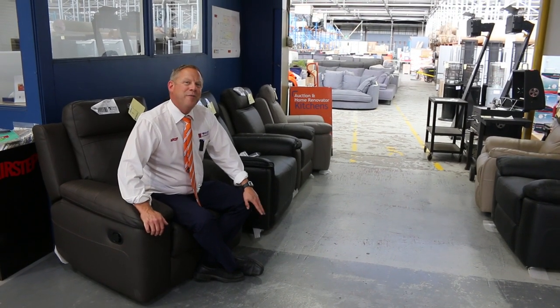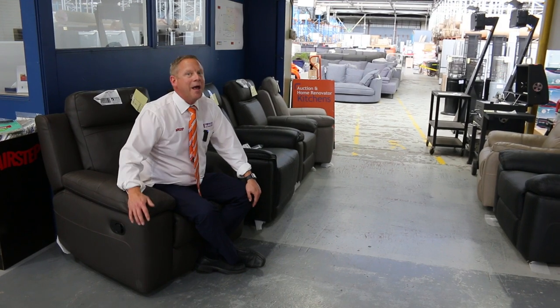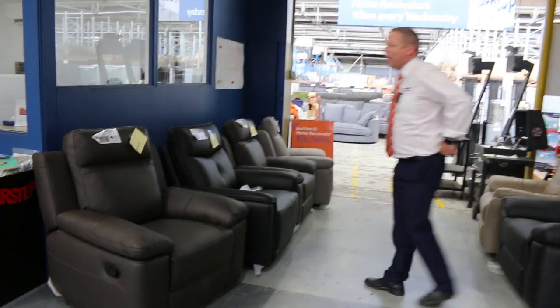Hi, I'm Liam from Fowles and welcome to the Home Renovators Auction Preview for Wednesday the 5th of January 2022 at 10am. Well, Happy New Year folks — we've got an absolute ripper for you to start the year away.